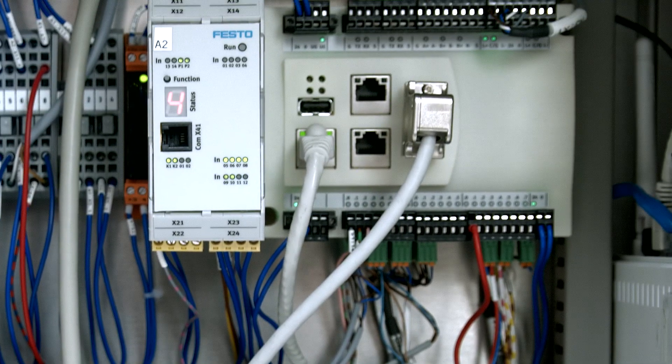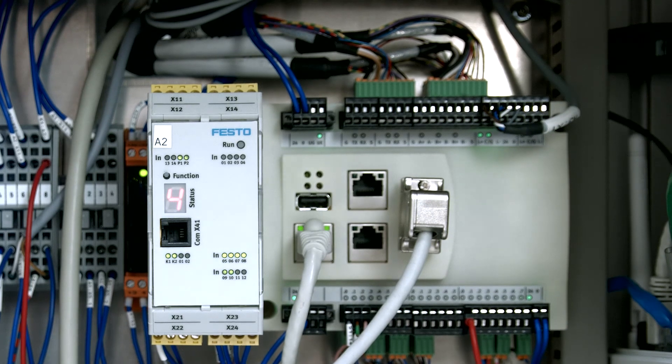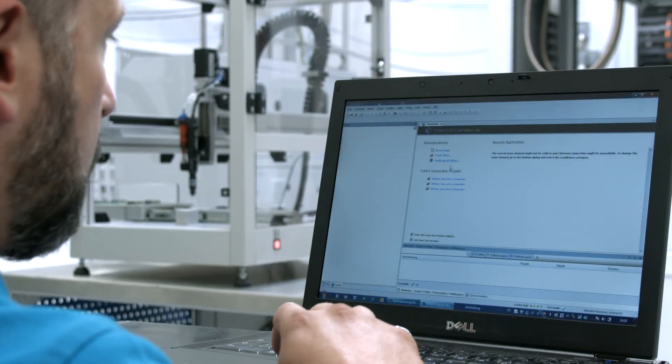Our software for the CECC-X control is based on the CODESYS platform. Therefore, our software engineers can get up to speed very quickly and we can offer very short project deadlines.